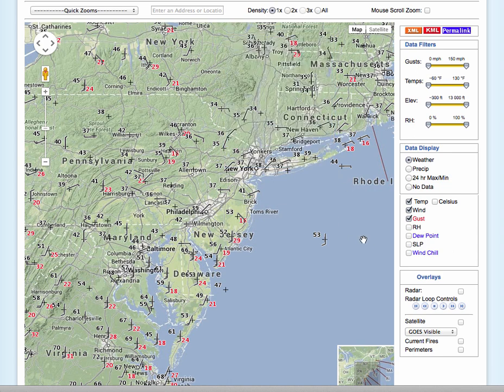We have temperatures throughout the region ranging from the lower to mid-30s over the far northern interior, mid to upper 30s through the north and west of New York City, upper 30s in New York City itself because we have plenty of fog in place with visibility below a mile in some locations.